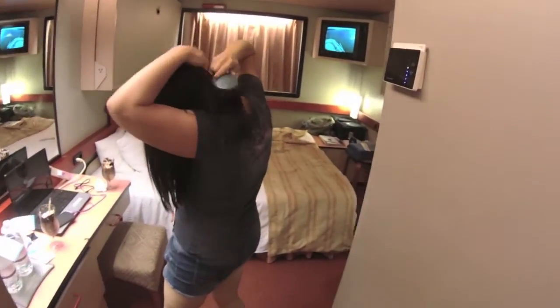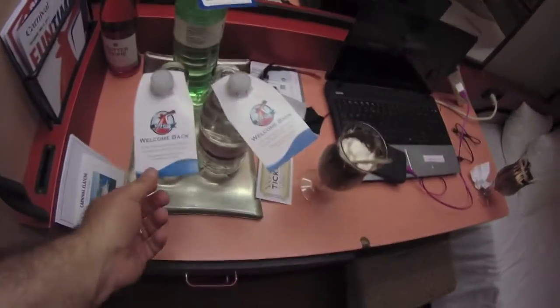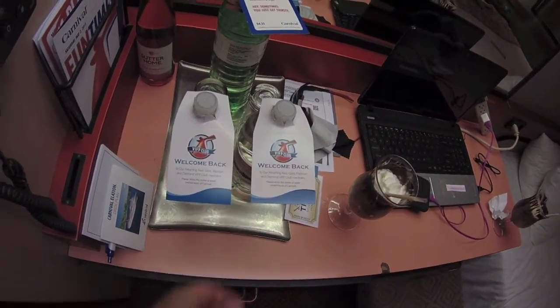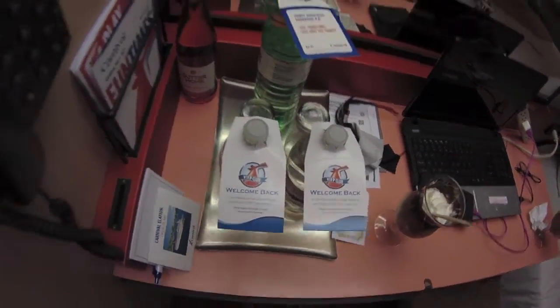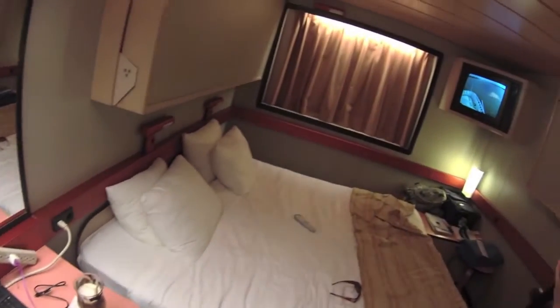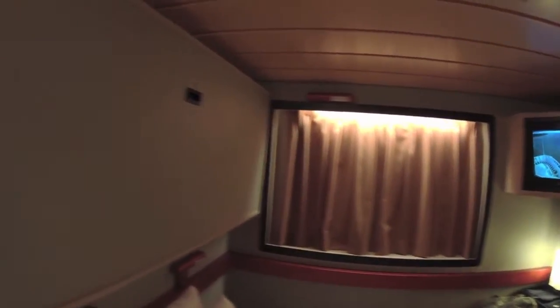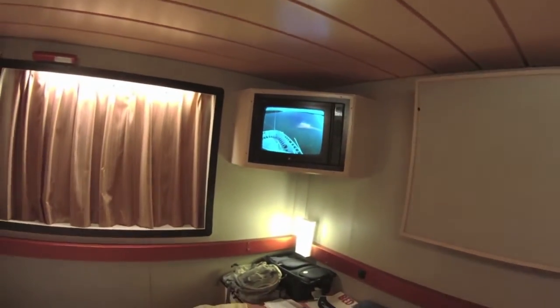You got the room, your bed, a little desk. We got free water because this is not our first cruise. There's a fake window because there's nothing behind it — we have an inside room. We've got bunk beds and a TV.